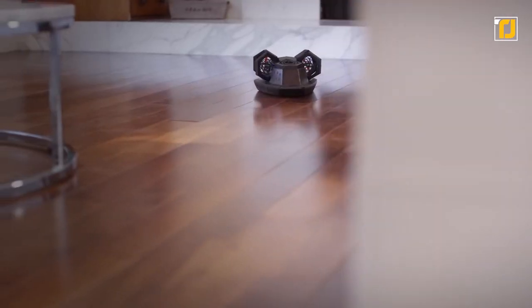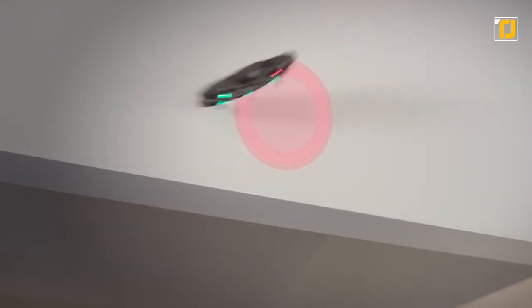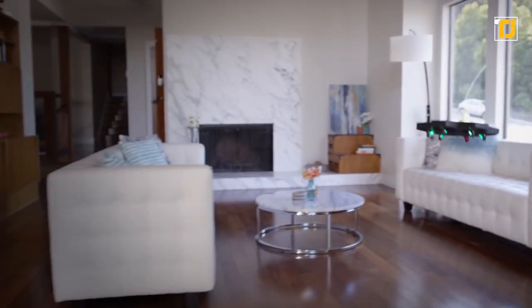You can control the robot with some simple drag and drop programming. AirBlock is made of lightweight engineered foam, so even if you bump into a wall, there won't be much damage. Overall, this flying robot promises all the fun while teaching kids simple programming and unlocking their creativity.